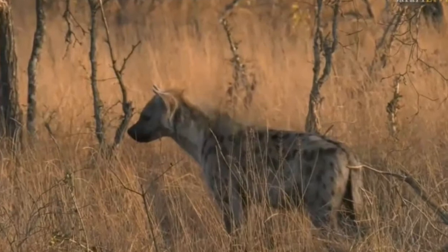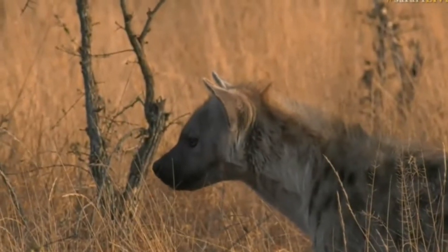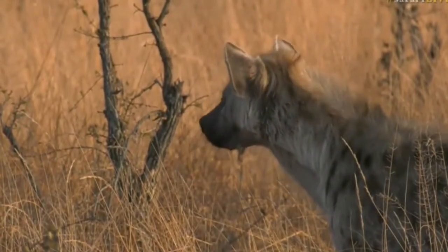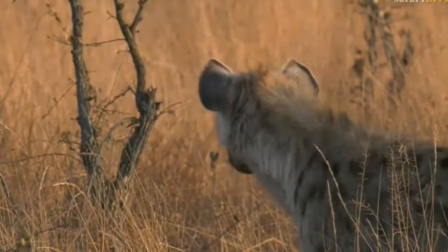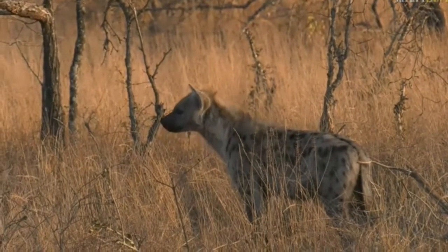You can see the face just forward — the ears are all forward, just trying to detect any information. Whether it's scent, sight, or sound, it's possibly still being wary of lions — could be picking up the lion scent.